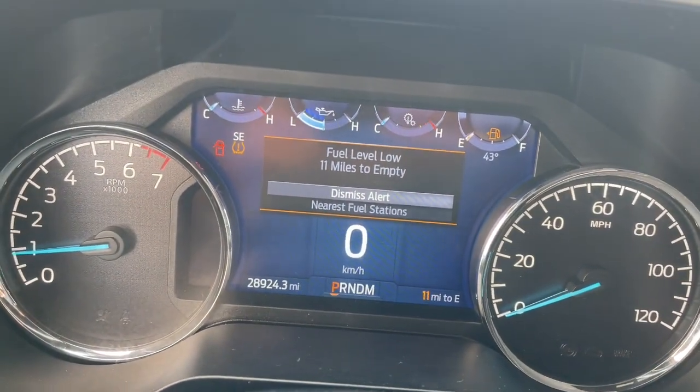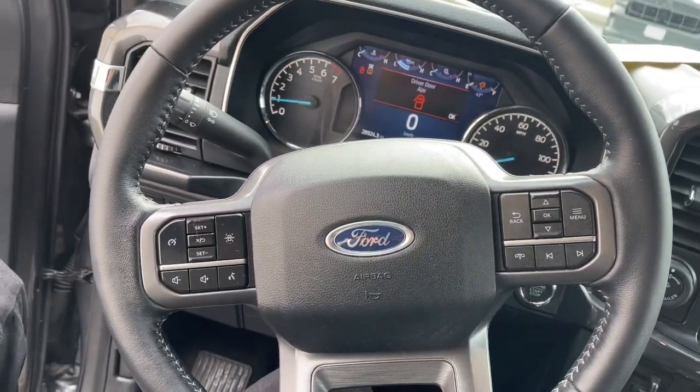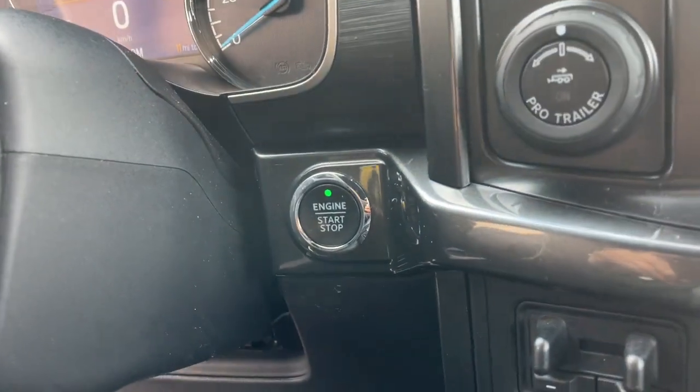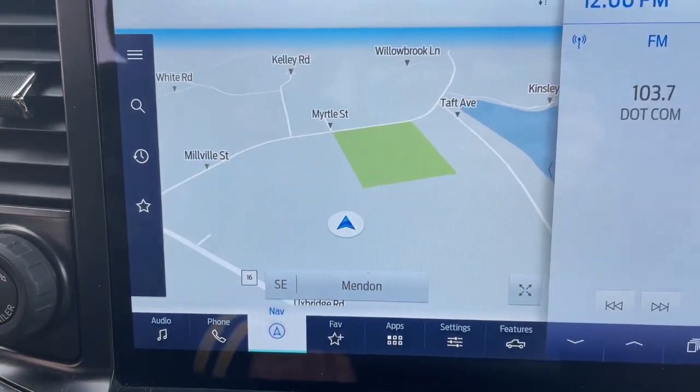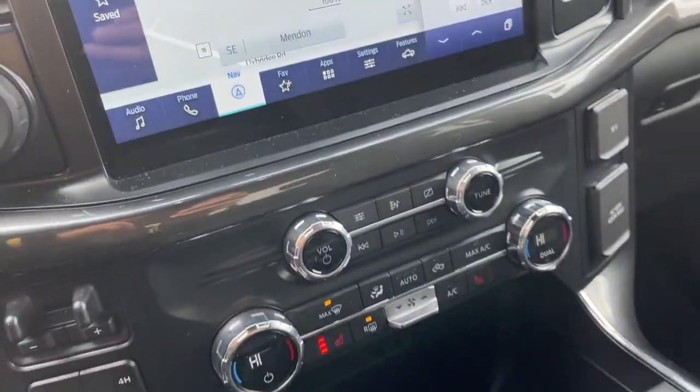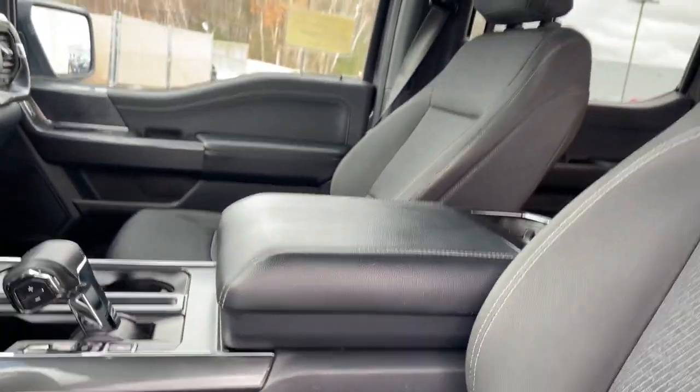The following are some of this vehicle's highlighted options: keyless entry, navigation system, backup camera, satellite radio, adaptive cruise control, lane keeping assist, heated mirrors, bed liner, fog lamps, and remote engine start.